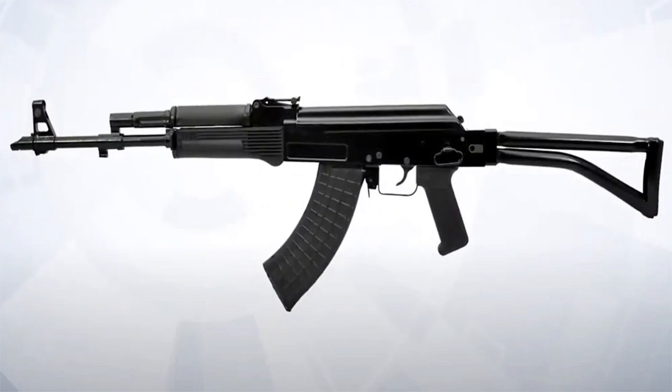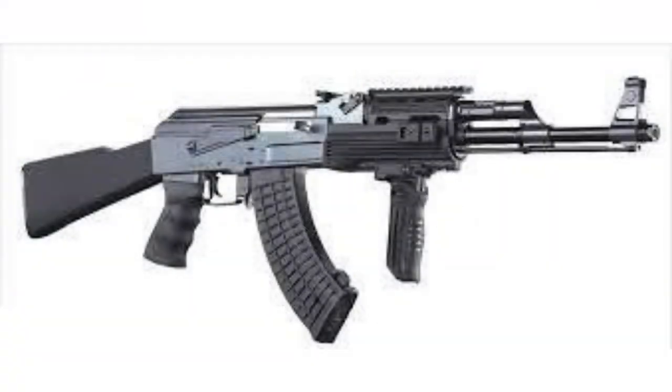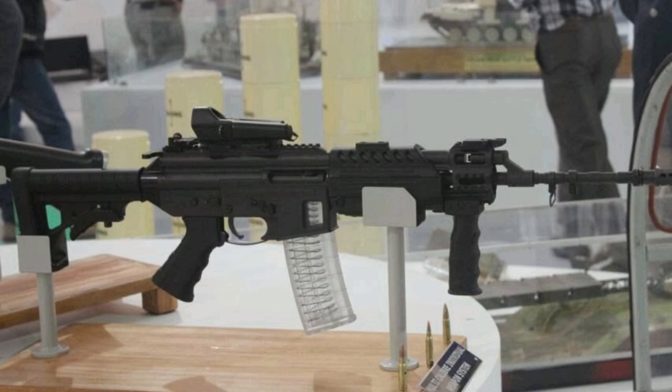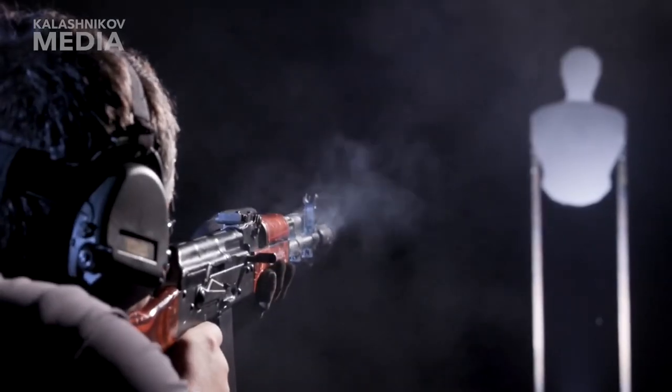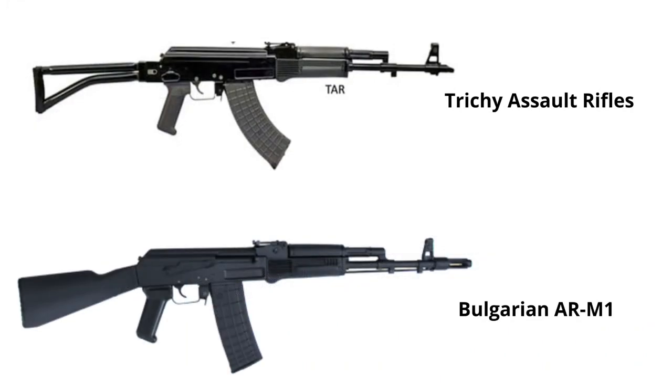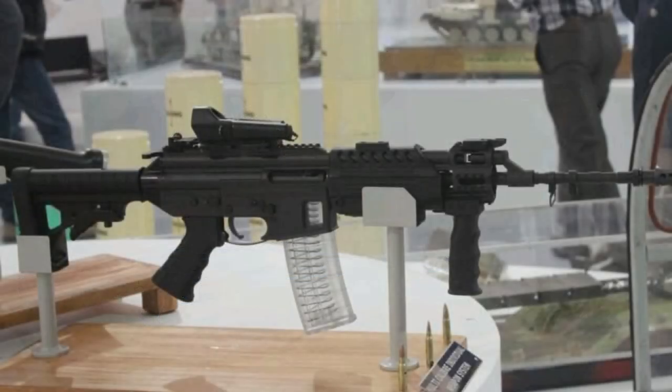Today we will talk about Pritchi Assault Rifle. The Ghatak Assault Rifle, Pritchi Assault Rifle, and Multicalibur Individual Weapon System are three different types of assault rifle. Ghatak Assault Rifle is the indigenous version of MPI-KM-72. Pritchi Assault Rifle is an indigenous version of Bulgarian AR-M1. Multicalibur Individual Weapon System is an assault rifle developed by the Armament Research and Development Establishment.